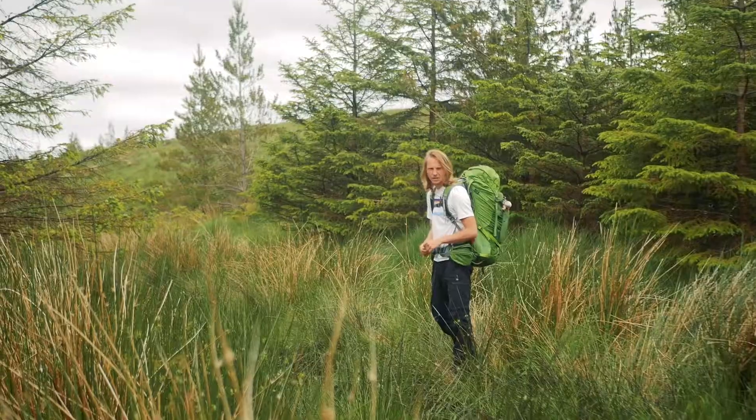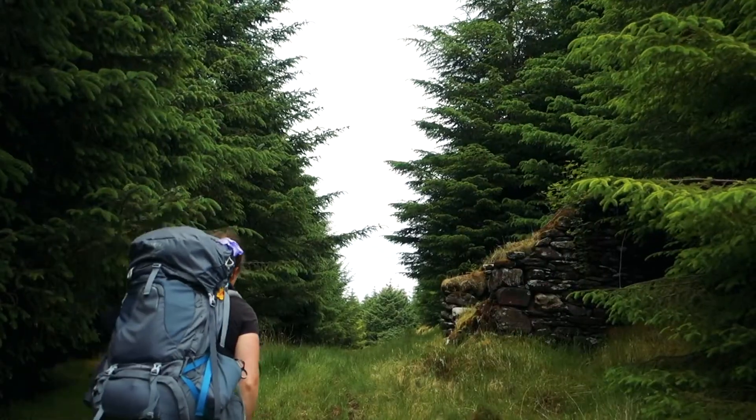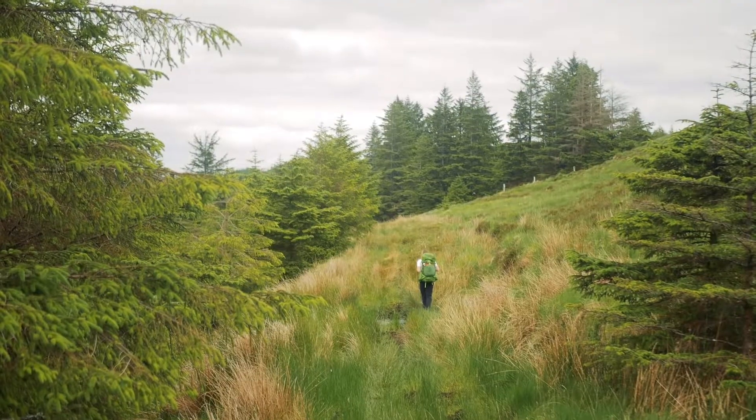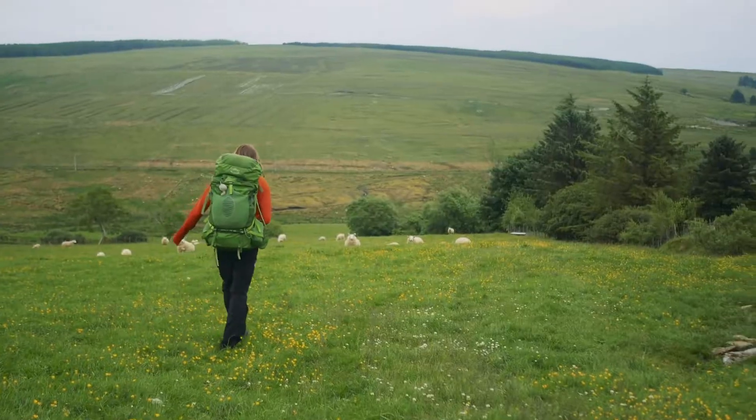Most of this trail passes through bog and our progress was slow. It took us hours to cross a lowly set of hills. That evening, when we finally escaped the bog, we approached Cloghan along small roads.